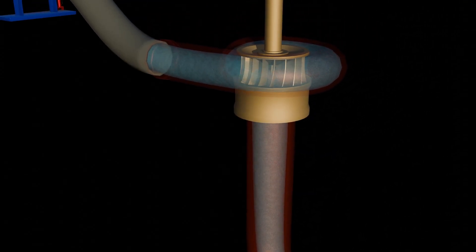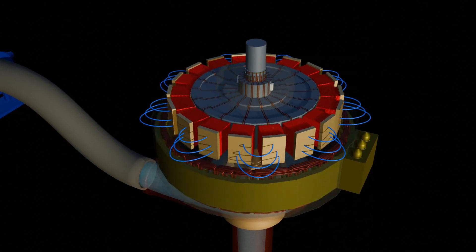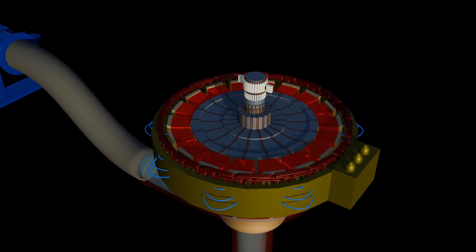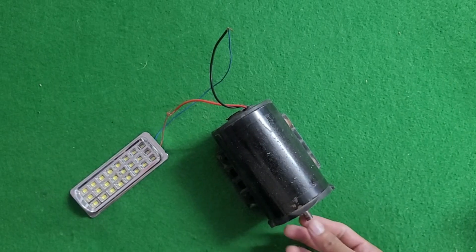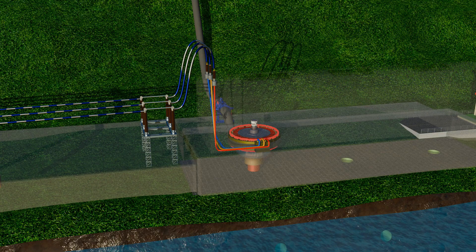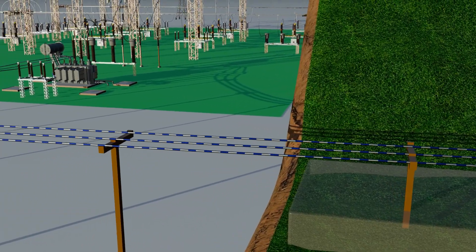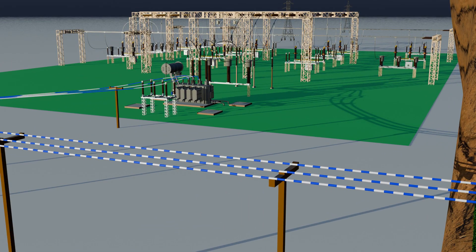The turbine's shaft is directly connected to the rotor of a synchronous generator. As the rotor spins, its magnetic poles cut across the stator windings, creating electricity. So the turbine's mechanical energy becomes electrical energy — just like the small machine shown earlier. This electrical machine is called a synchronous generator, and right now it is running in generator mode. The electricity it produces is first sent to a transformer where the voltage is stepped up, then flows into the substation, ready to be supplied to homes, factories, and cities.